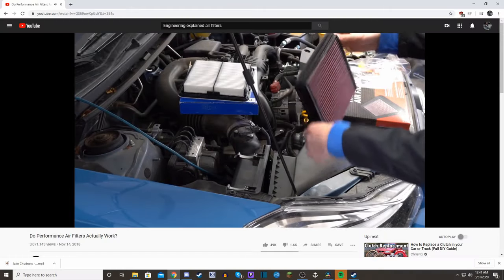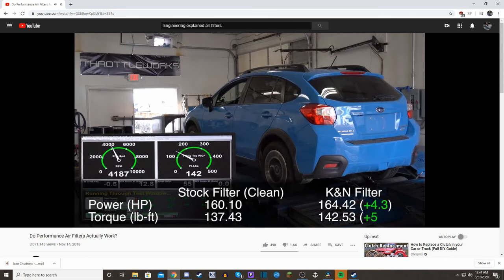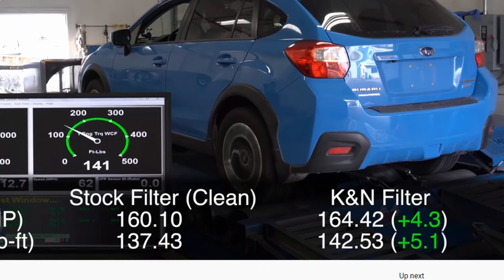A little over a year ago, Engineering Explained made a video comparing factory air filters to aftermarket options. He found that upgrading to an aftermarket air filter can increase your car's horsepower by about four to five ponies. I'll leave a link to that video down in the description so you can go check that out for yourselves.